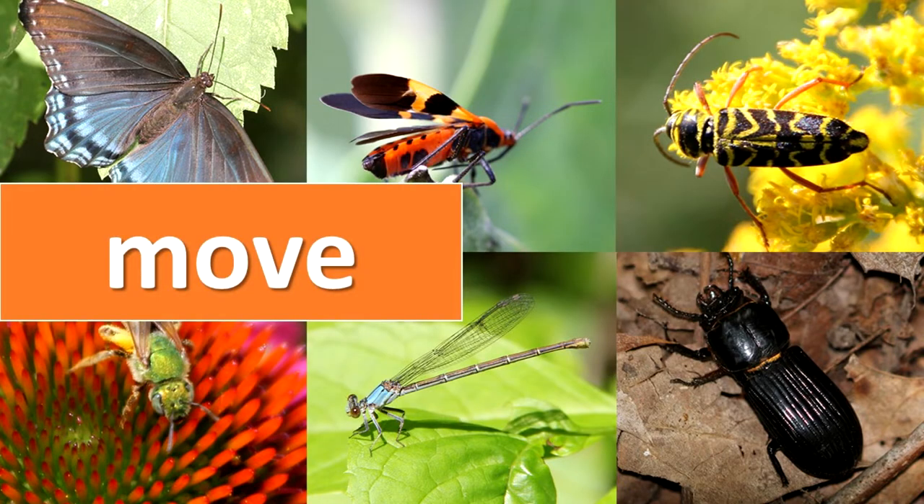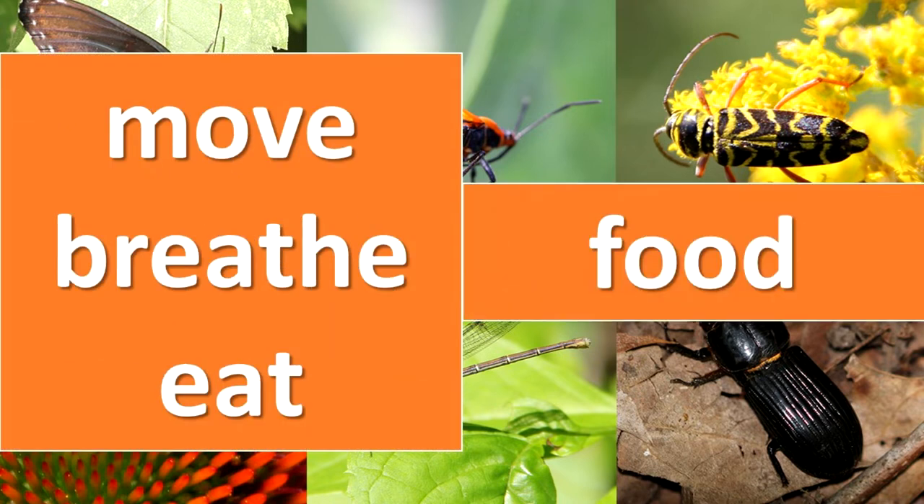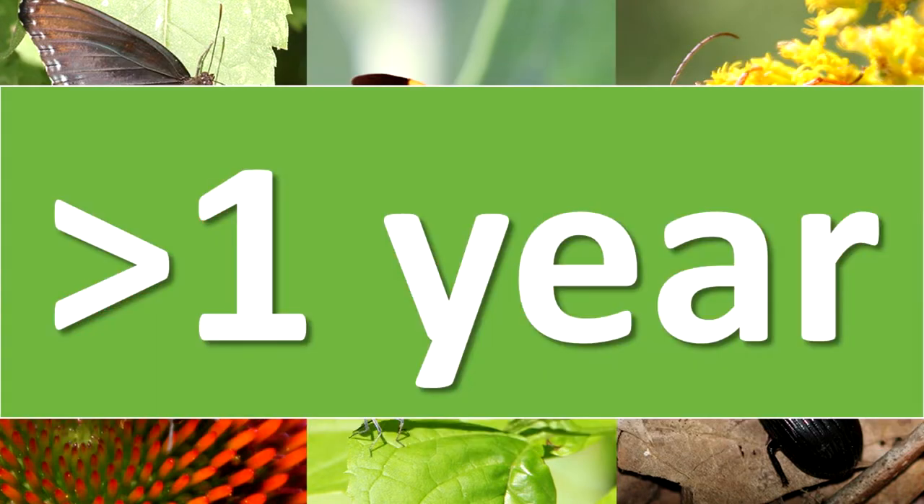Insects often move, breathe, and eat differently in each stage of development, helping them survive changes in food supply, temperature, or other harsh conditions. In most cases, the life cycle takes less than one year.